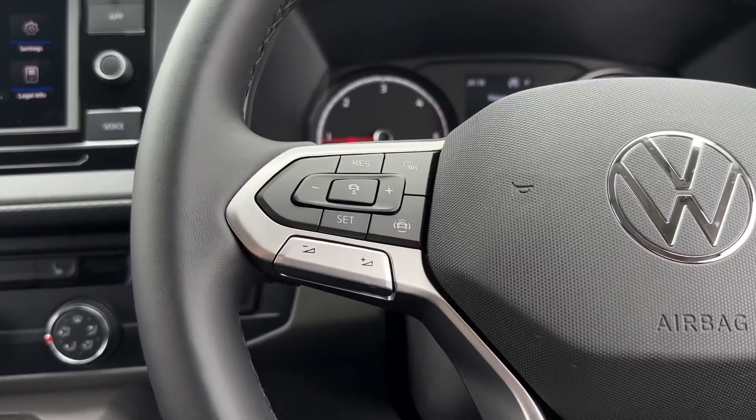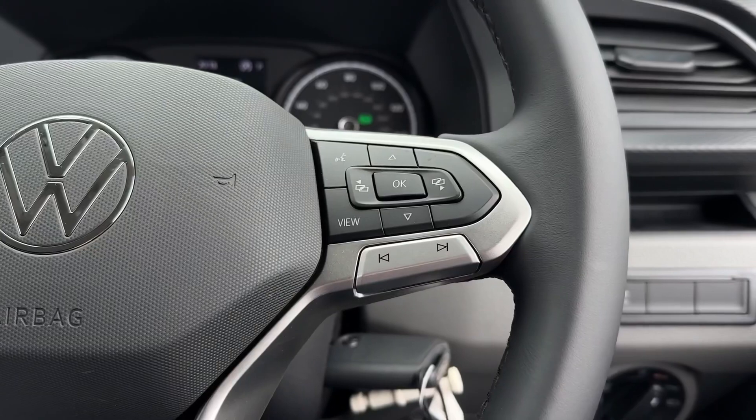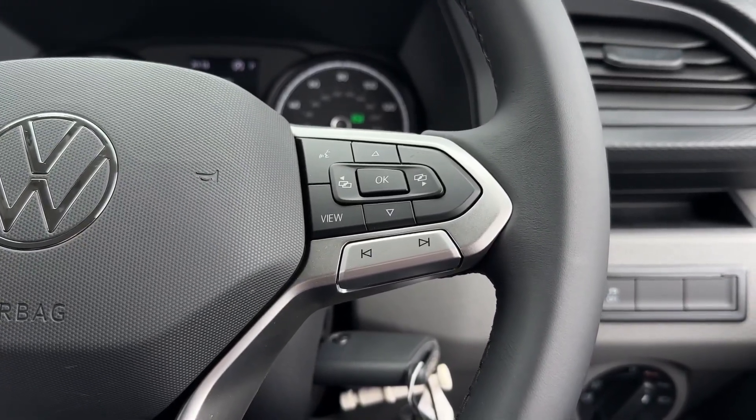On the steering wheel you'll find the cruise control and speed limiter as well as volume for the main media system. You've also got next and back buttons to the right as well as controls for the digital screen within the cockpit.